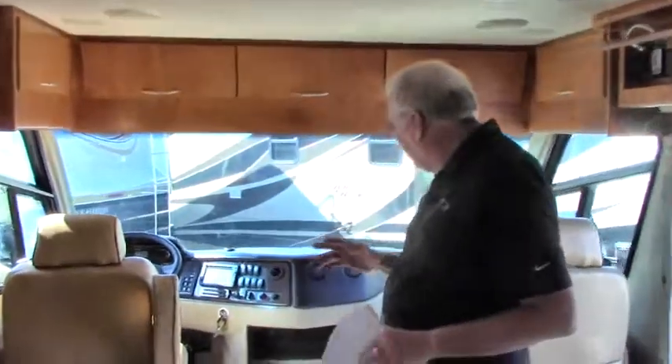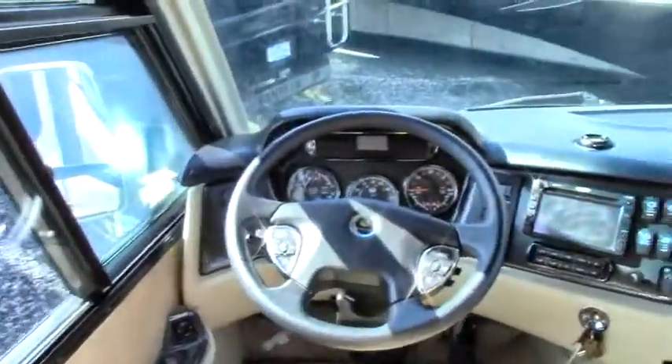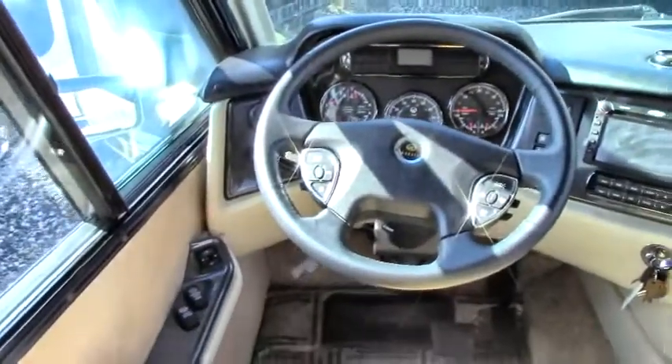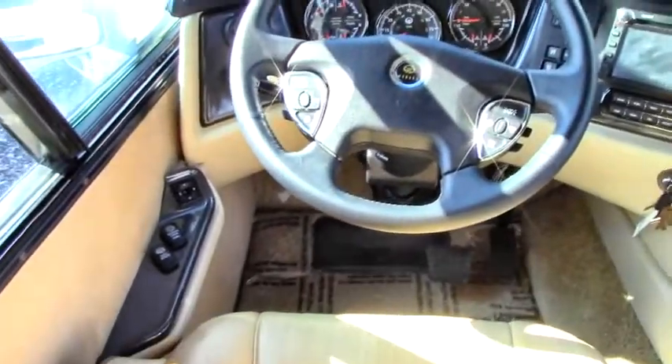Welcome back — now we're on the inside of the 2011 Monaco Vesta. We have ultra leather on all the furnishings, and all the dashes, switches, and everything that you need on this.